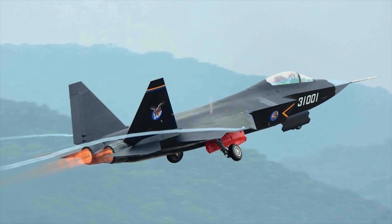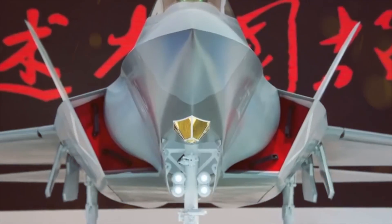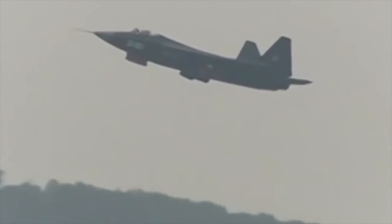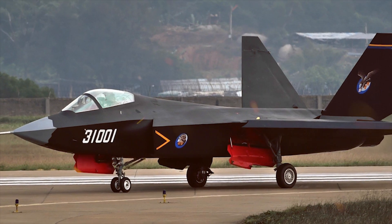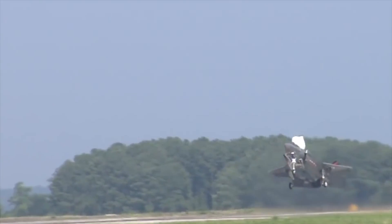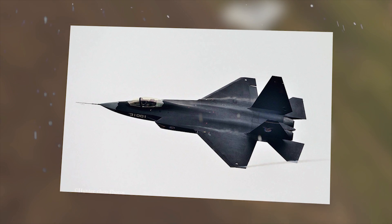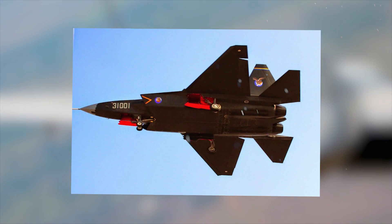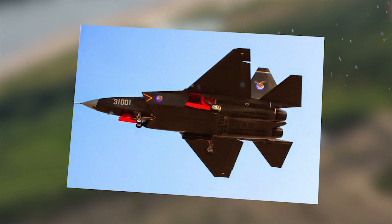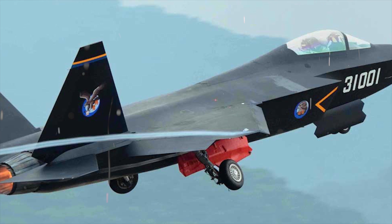Shenyang J-31. The Shenyang J-31 is a twin-engine, mid-size, fifth-generation jet fighter currently under development by Shenyang Aircraft Corporation. The J-31 is the second stealth aircraft developed by the Chinese industry after the Chengdu J-20. The J-31 is considered a copy of the American F-35 Lightning II, intended to become a cheaper F-35 clone for sale to countries that cannot afford American planes for financial or political reasons. In 2020, it was planned to launch the aircraft in a series.